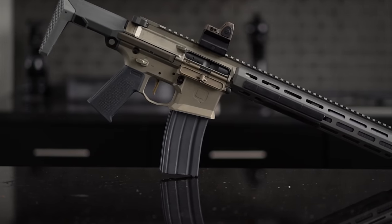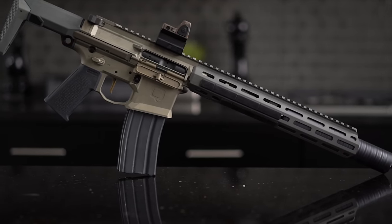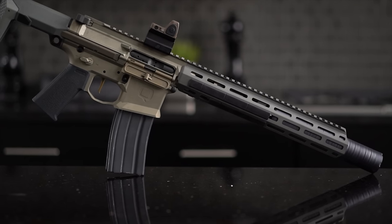All in all, the Honey Badger is one of my favorite guns in my collection. It's simply an awesome little rifle. I'm looking forward to doing the full shooting review on it, because truth be told, it gets even better once you start shooting it.